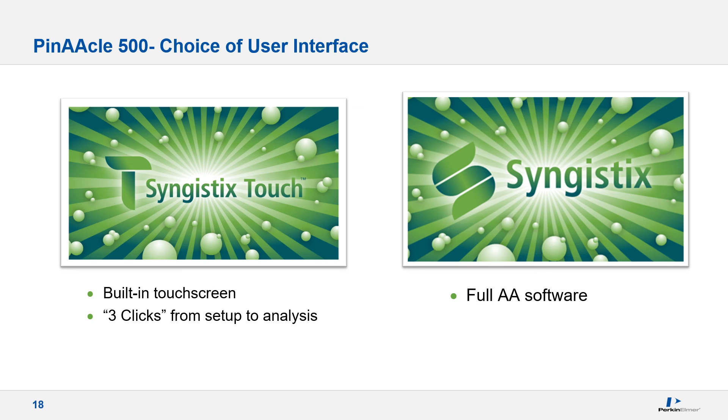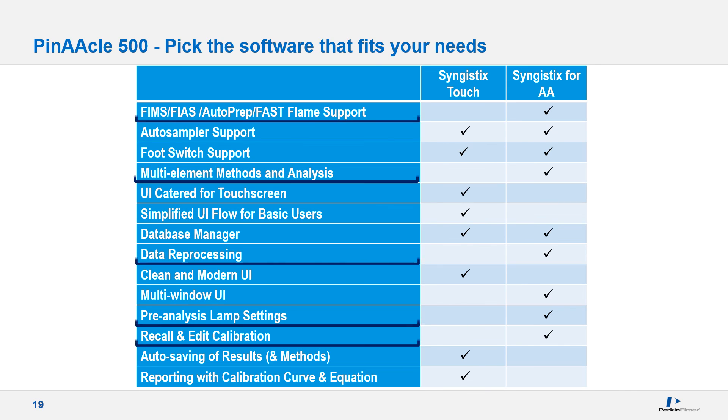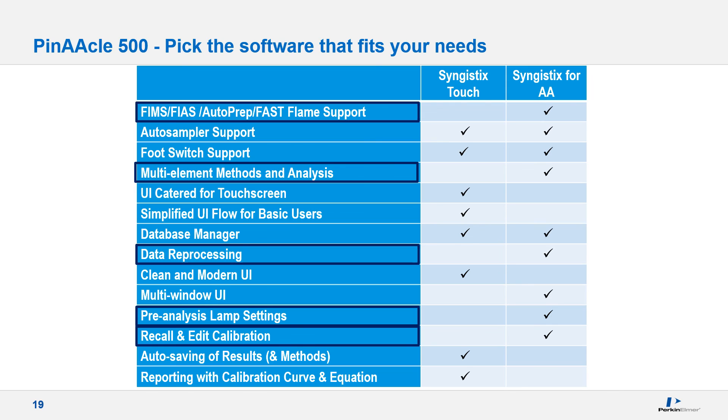There are two choices of software available for the Pinnacle 500: the touch version and the full Syngistics version. If you want to add FIAS or fast flame support, this requires the full version of Syngistics. Also, multi-element sequential analysis, data reprocessing, lamp preheating, and the ability to recall and edit calibrations all require the full version.